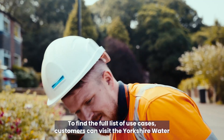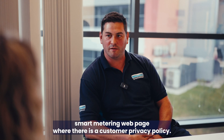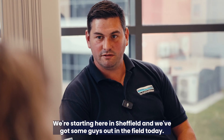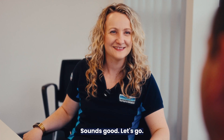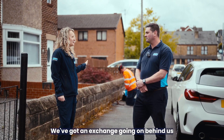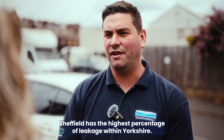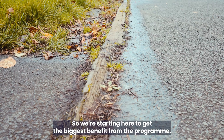To find the full list of use cases, customers can visit the Yorkshire Water smart metering webpage where there is a customer privacy policy. Where are we starting the rollout? We're starting here in Sheffield and we've got some guys out in the field today doing some installs. Why have we chosen Sheffield? Sheffield has the highest percentage of leakage within Yorkshire, so we're starting here to get the biggest benefit from the programme.